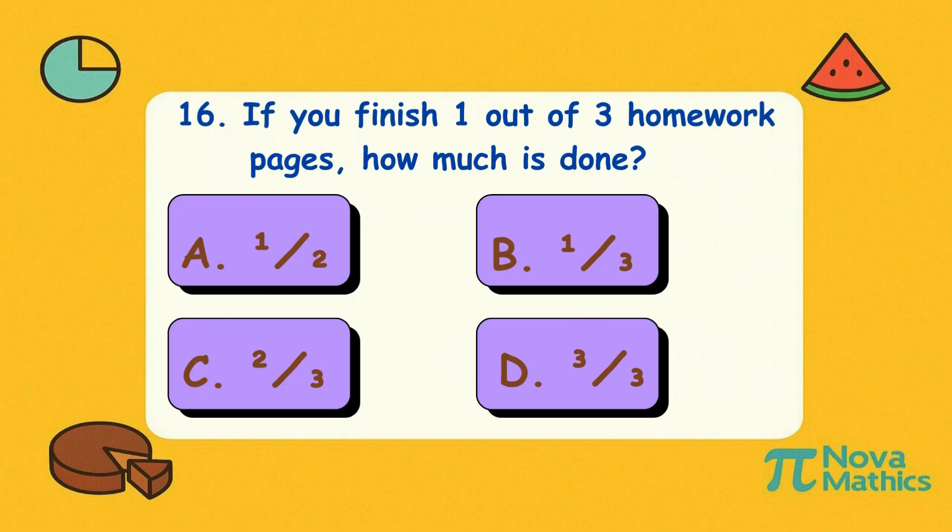Sixteen. If you finish one out of three homework pages, how much is done? Is it A, one-half; B, one-third; C, two-thirds; or D, three-thirds? Correct answer is B, one-third. One page down, two to go — your pencil's still yawning.